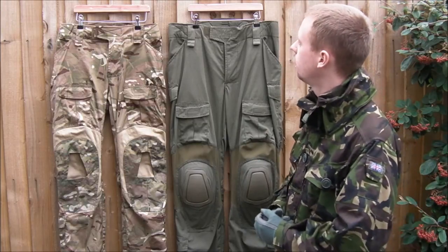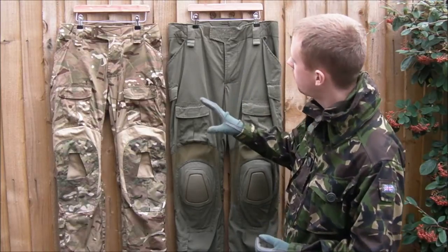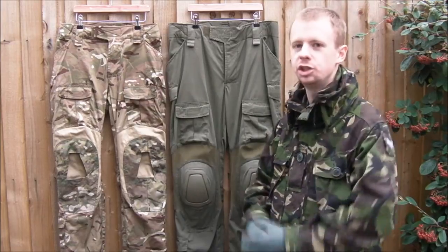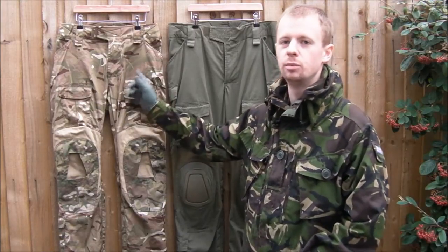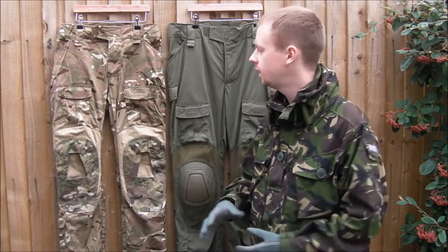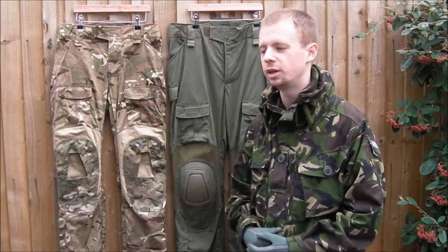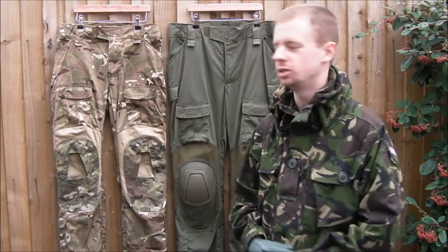There are slight differences in the materials. The Crye products use a sort of ripstop type — there's a grid pattern in it — whereas this is based off actual British issue military clothing, so the material is different. I find this stuff to be slightly more comfortable. It doesn't look quite as nice if you wash it and don't iron it, but the Crye stuff just hangs without ironing — not that you'd be ironing this sort of thing, of course.